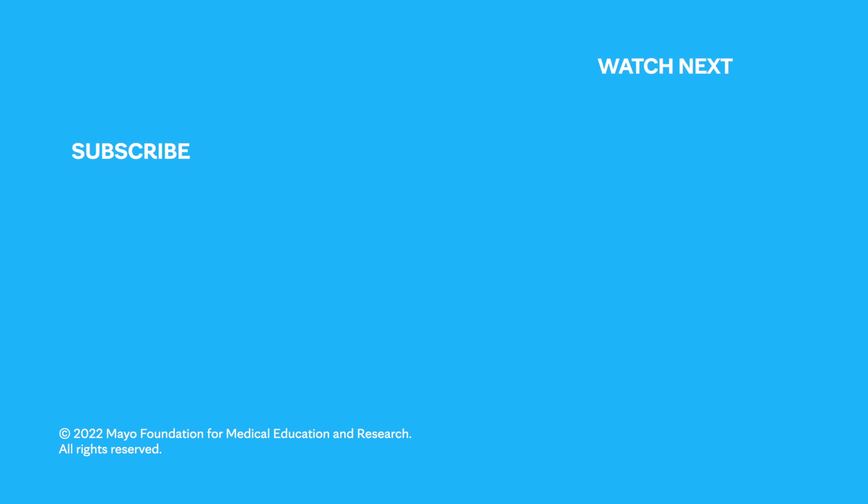If you'd like to learn even more about pancreatic cancer, watch our other related videos or visit MayoClinic.org. We wish you well.